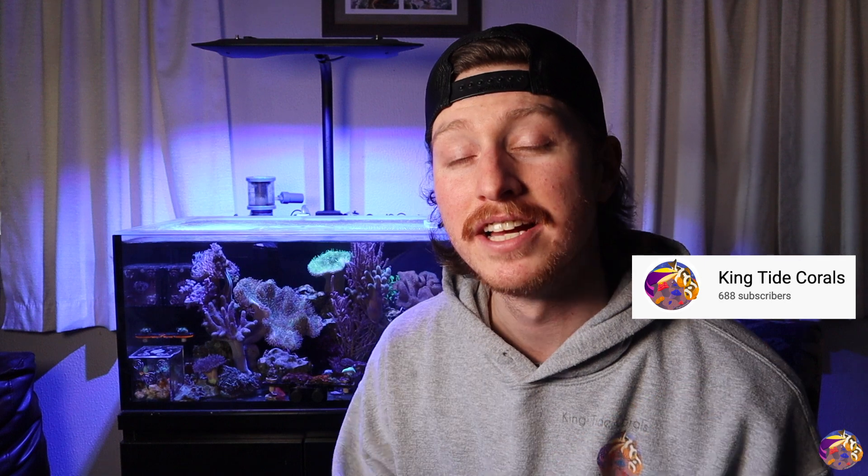My name's Blaine. Welcome back to another update on the King Tide Corals channel. It's going to be really fun this week to talk about ICP tests in general and also the results I got back for the lagoon. Thanks for all the support during my hiatus — it's been a couple weeks since I put out a video but I'm really excited to get back on it.